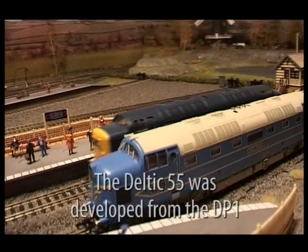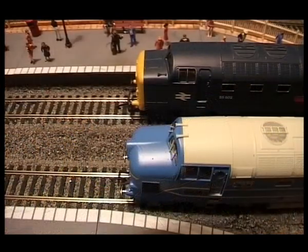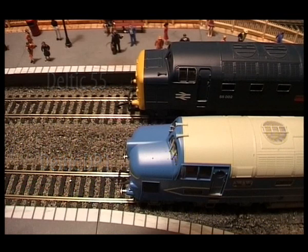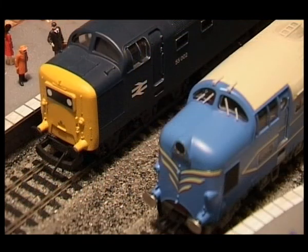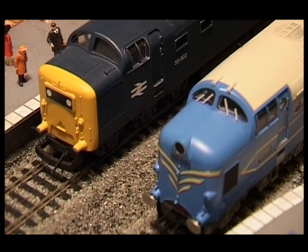The Deltic 55 was the train that was developed from the DP1. If we compare, we can see some subtle differences between the design of these two locomotives. The DP1 has a longer, pointier snout with the headlamp position in place. The Bachmann DP1 has a lot more detail, such as with the windscreen wipers, while the Hornby Railroad Deltic 55 is a more simplified model — still very nice though.